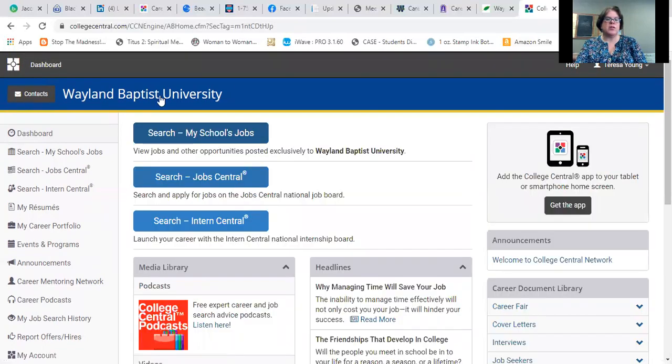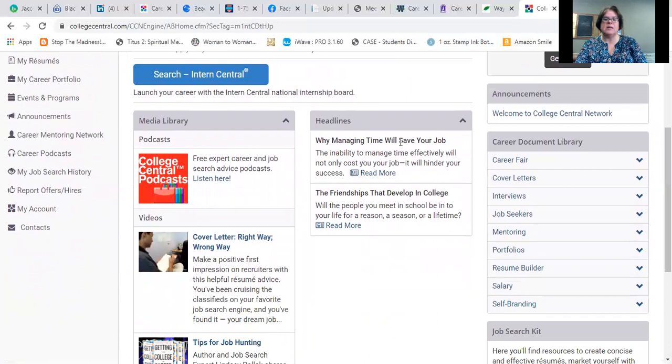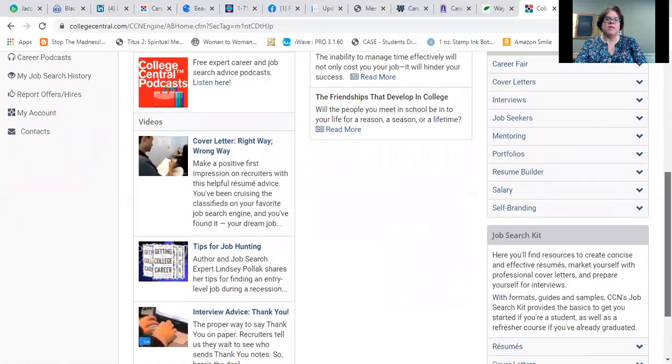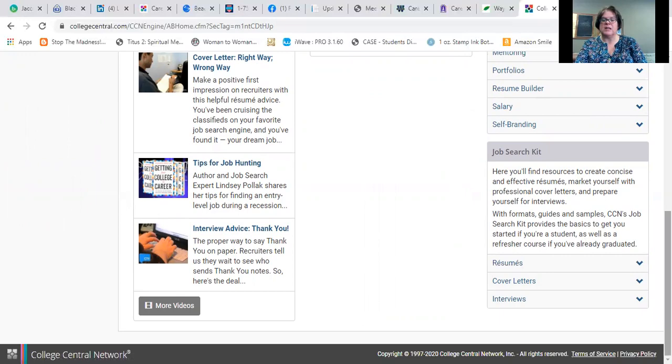You can always go back to your dashboard using the button at the top left corner. You're also going to find Headlines, which are stories about different topics related to jobs. One of today's stories is about the friendships that develop in college — a great sideline piece about networking. There are also Videos with tips for job hunting, interview advice, and lots of other great things to take advantage of.